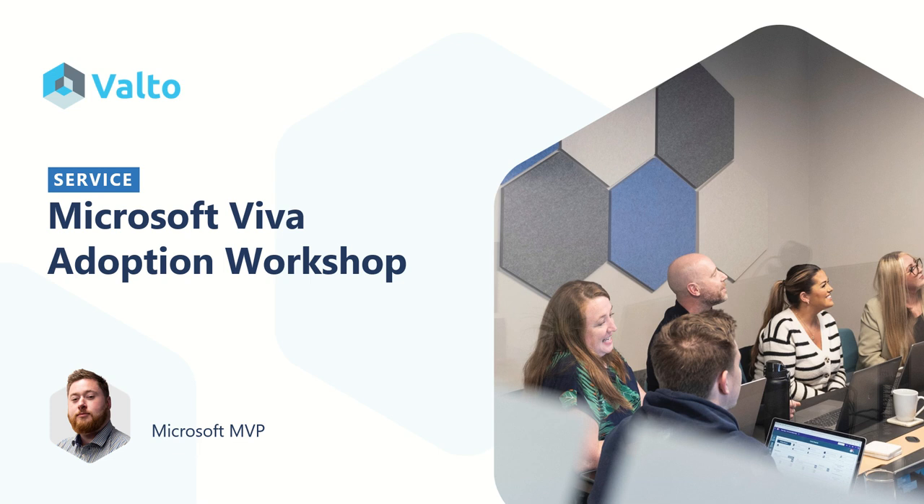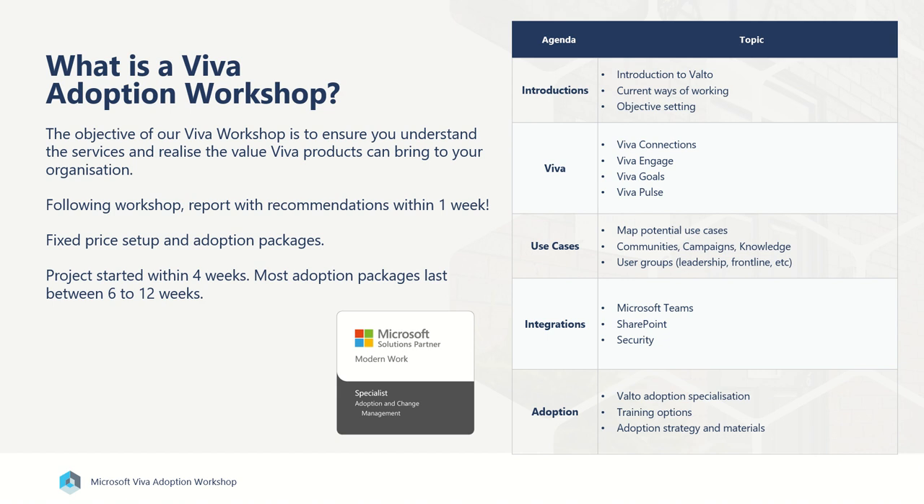In this video, I'm going to walk you through Valto's Microsoft Viva Adoption Workshop. This is the first step you can take to ensuring a Viva adoption is successfully rolled out. I'm going to walk you through what a typical Viva workshop looks like, and then at the end I'm going to explain what the next steps are following on from a workshop.